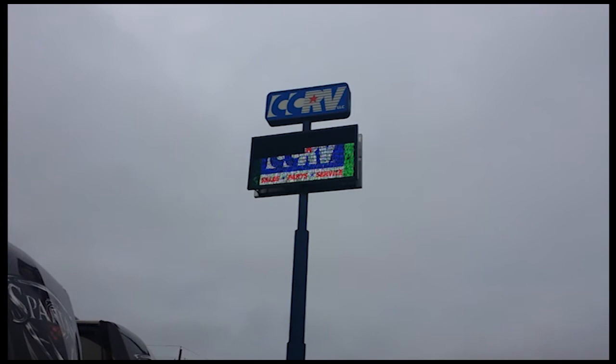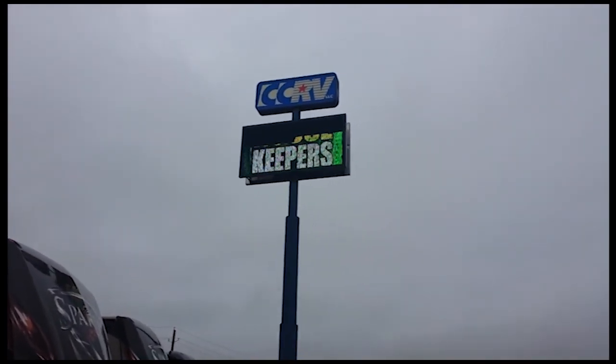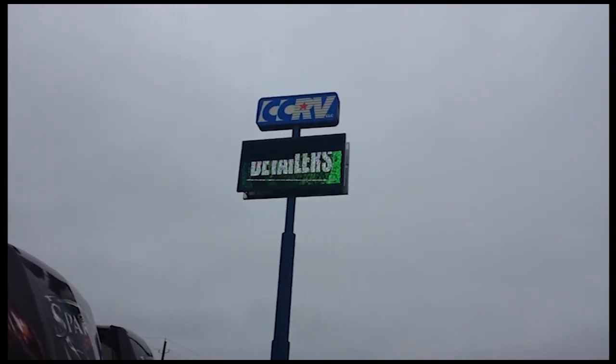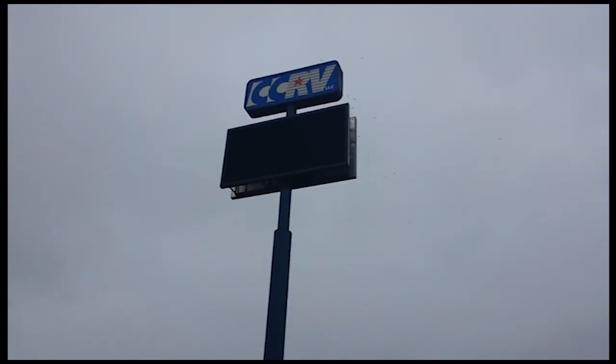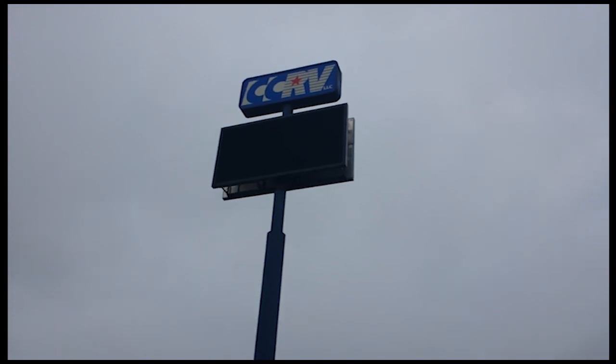Again, it's April 18th, 2015. It's supposed to say 'now hiring detailers.' Obviously it is out. This again is a new sign.